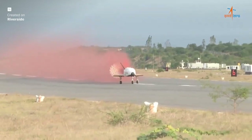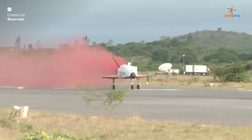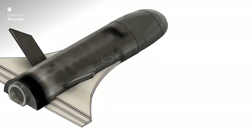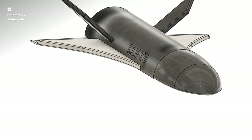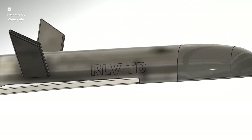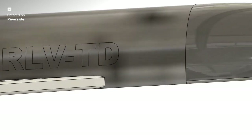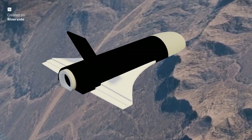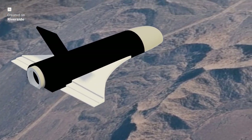ISRO's RLV-TD Pushpak is more than just a technology demonstrator — it is a symbol of engineering ingenuity, perseverance, and a bold vision for the future of space exploration. From mastering hypersonic aerodynamics to achieving pinpoint autonomous landing, every experiment pushes the boundary of what's possible. The project is a testament to India's growing prowess in advanced aerospace engineering, promising a future where space is not the destination of a select few, but a realm accessible to all, thanks to the power of reusability. The journey of Pushpak is far from over, but with its successful flights, it brings us ever closer to an extraordinary future.